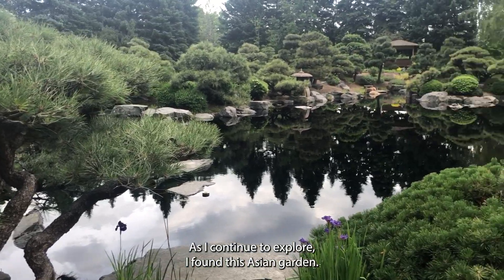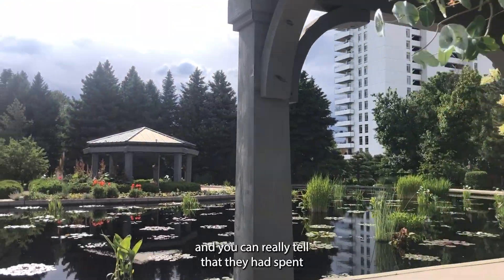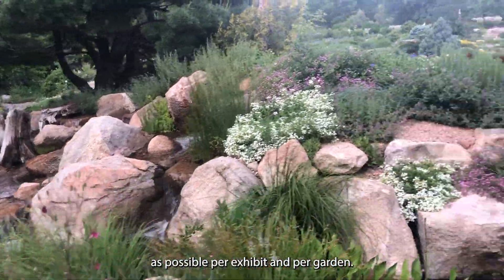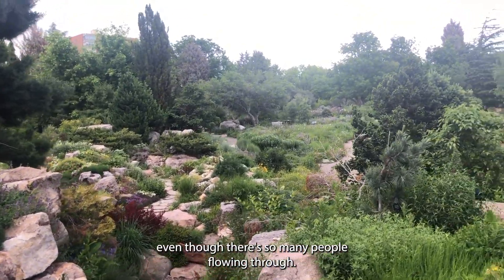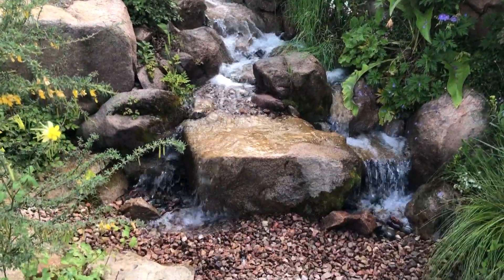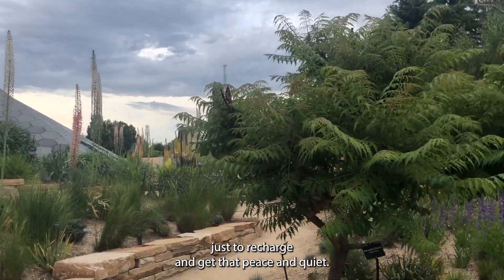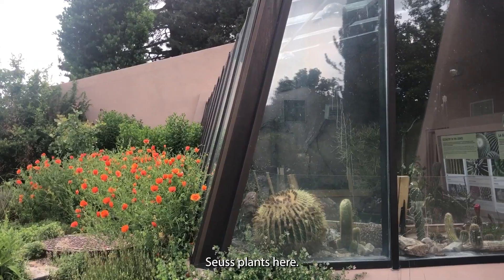As I continue to explore, I found this Asian garden. It had more of a Japanese garden feel to it, and you can really tell that they had spent many years curating each exhibit and really making it as good as possible per exhibit and per garden. It was pretty peaceful here. Because it's so big, even though there are so many people flowing through, you could find spots where it was calm and you had your space. I would have loved to come here every month or two weeks just to recharge and get that peace and quiet. They even have these weird, almost Dr. Seuss plants here. Definitely worth coming if you get a chance.